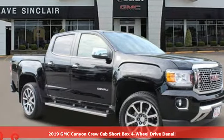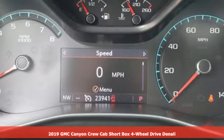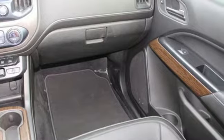Here's a 2019 GMC Canyon. GMC, professional grade vehicles suited to fit your needs. You'll look forward to every drive with features like these.